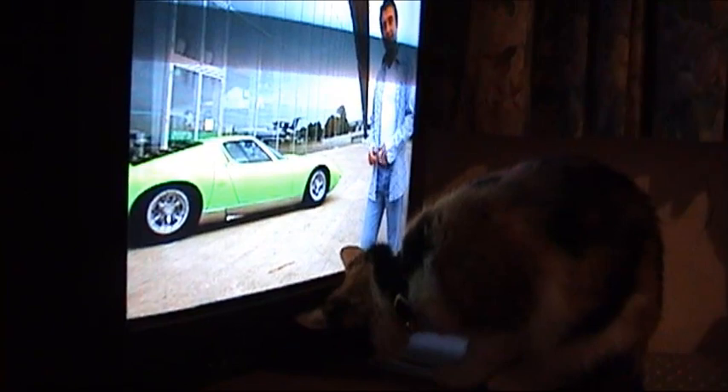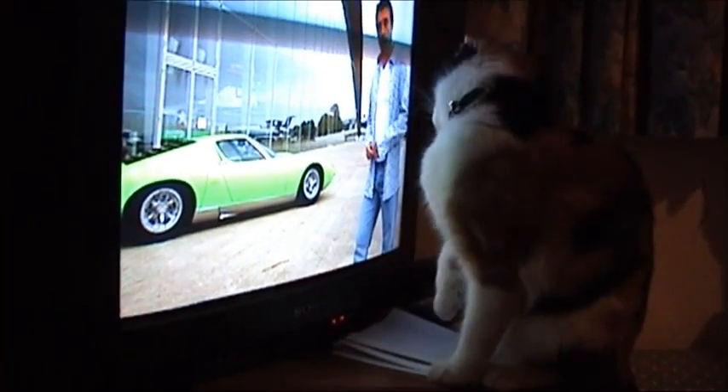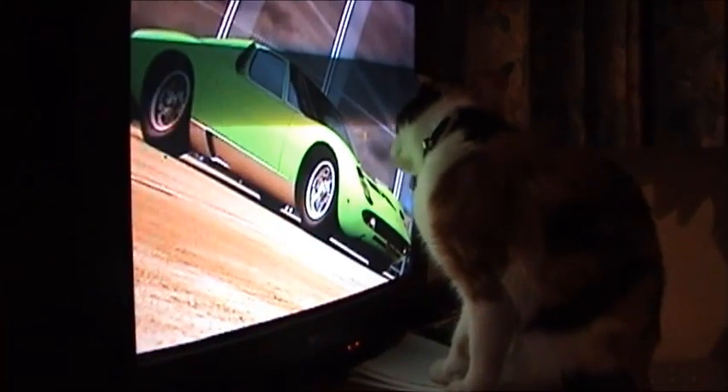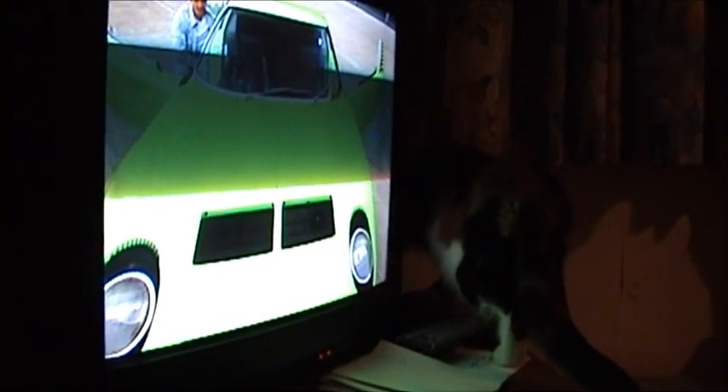There was other radical stuff that didn't see the light of day. The first design had a three-seater layout like a McLaren F1, and it had a glass engine cover like a Ferrari 360. The shape of the doors did make it through, though — they're supposed to look like the horns of a bull. Nice.